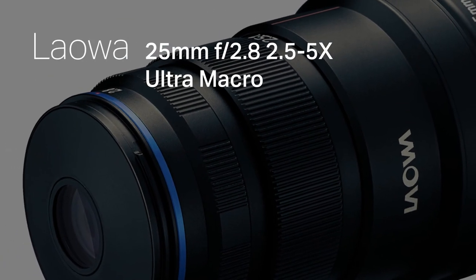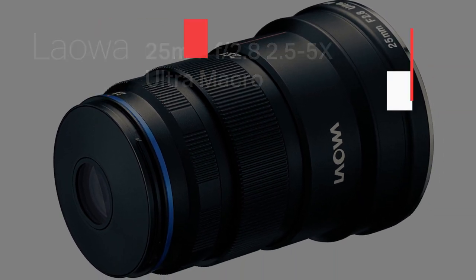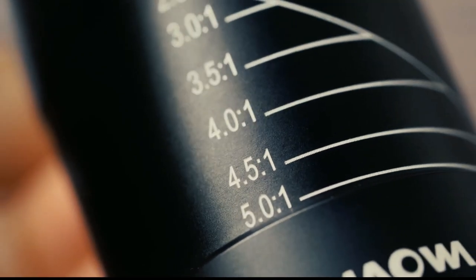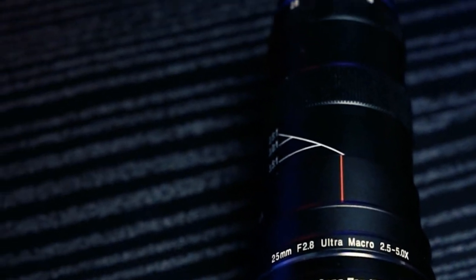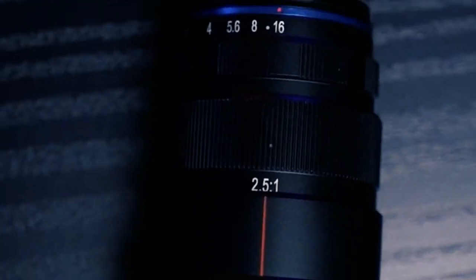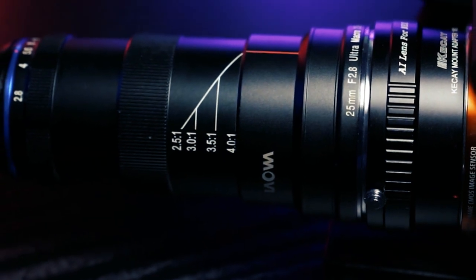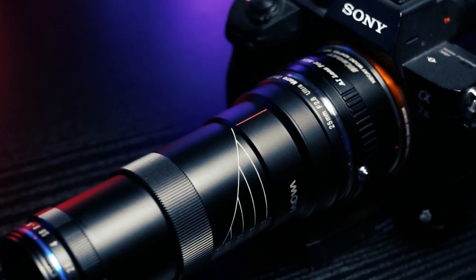Shifting our gaze towards the fascinating world of tilt-shift macro, the Laowa 25mm f/2.8 2.5-5x Ultra Macro stands as an artistic beacon, providing creative control that transcends the ordinary. Tailor-made for innovative compositions, this lens is a gateway to unleashing your artistic vision with unparalleled perspectives. Breaking free from traditional constraints, it beckons you to venture forth, embrace experimentation, and reshape the essence of your macro photography creativity — a tool that invites you to redefine how you perceive and present the intricate beauty of the macro world.